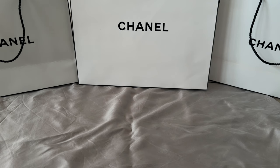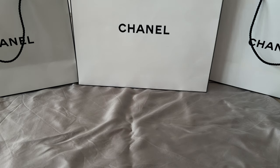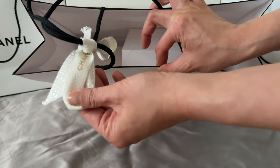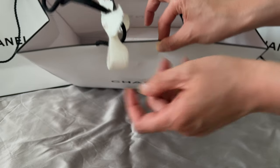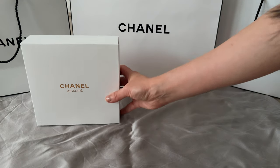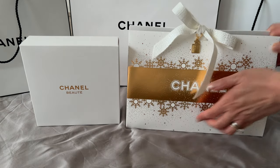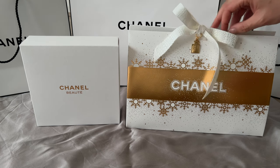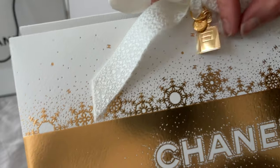Hi everyone, welcome or welcome back to my channel. As promised, this is part two of my Chanel beauty launch unboxing video. If you haven't subscribed, please consider doing so and let's get right into it. You can see here a lovely tweed Chanel ribbon and a paper shopping bag. I got this purchase from a private holiday launch event at my local Chanel beauty boutique.